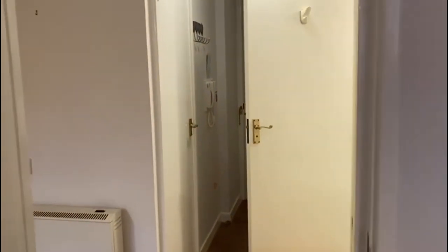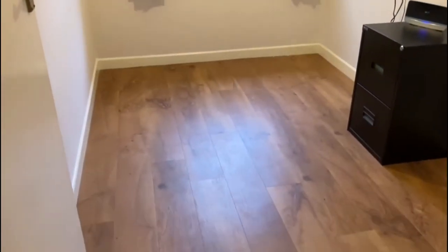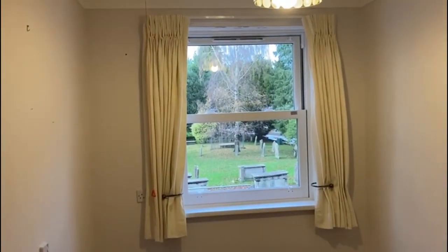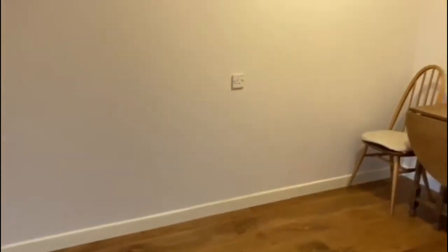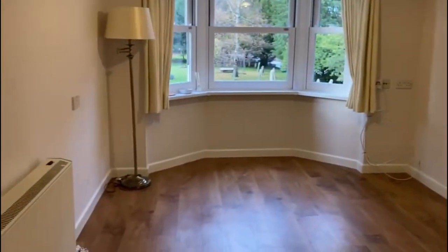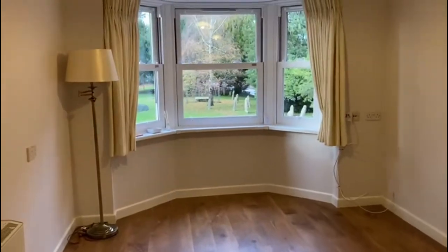Back into the hall and next door is the further bedroom, again with views over the churchyard. It's a really nice size with space for a table, and there's a bay window here.